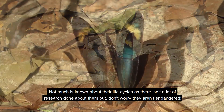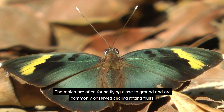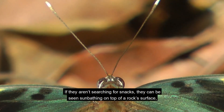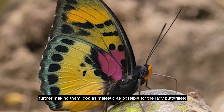Not much is known about their life cycles, as there isn't a lot of research done about them. But they aren't endangered. The males are often found flying close to ground and are commonly observed circling rotting fruits. If they aren't searching for snacks, they can be seen sunbathing on top of a rock surface, looking as majestic as possible for the lady butterflies.